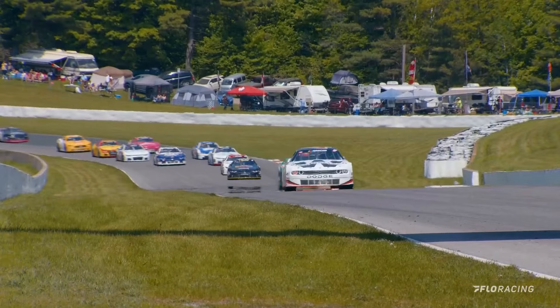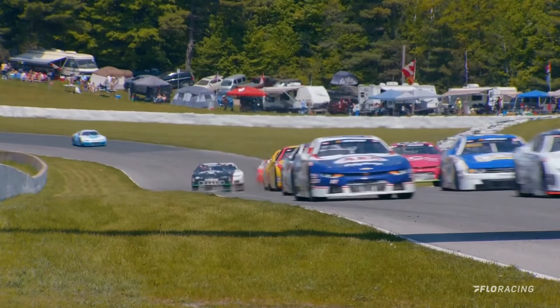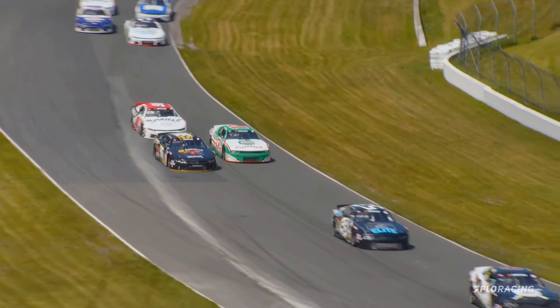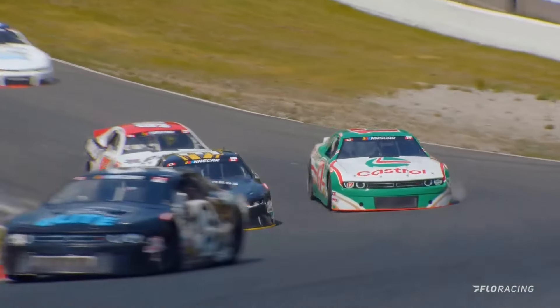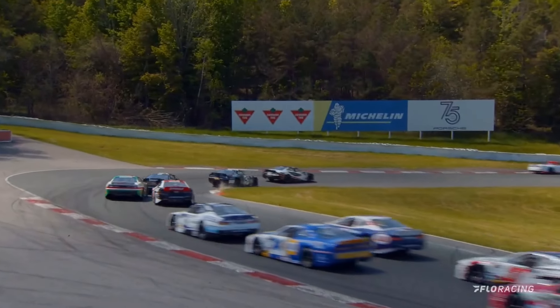Out in front, LP Dumoulin leads the way. Gary Klute runs in the second spot — they've already built an advantage over the rest of the field and are starting to pull away. But watch for the hot shoes deep in the pack — Kevin Lacroix trying to carve through traffic, and right now he is penned in behind other cars.